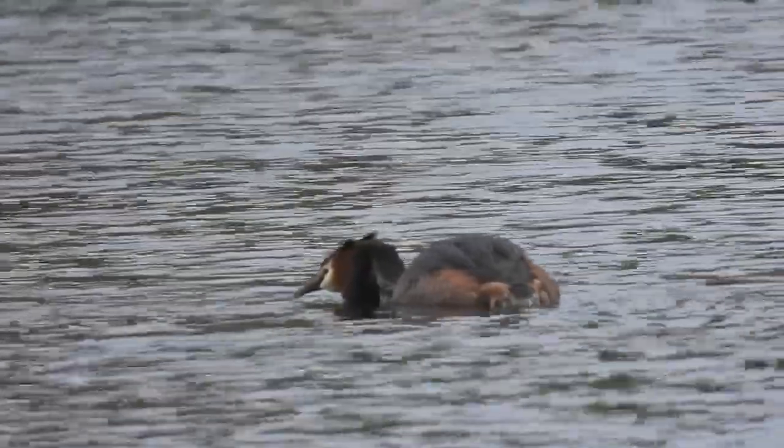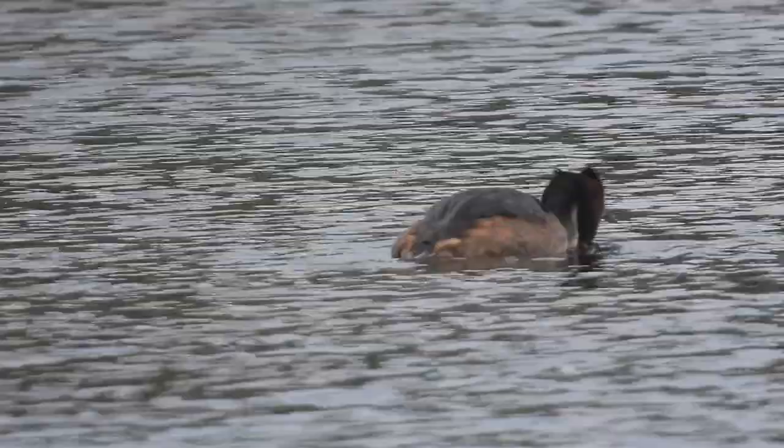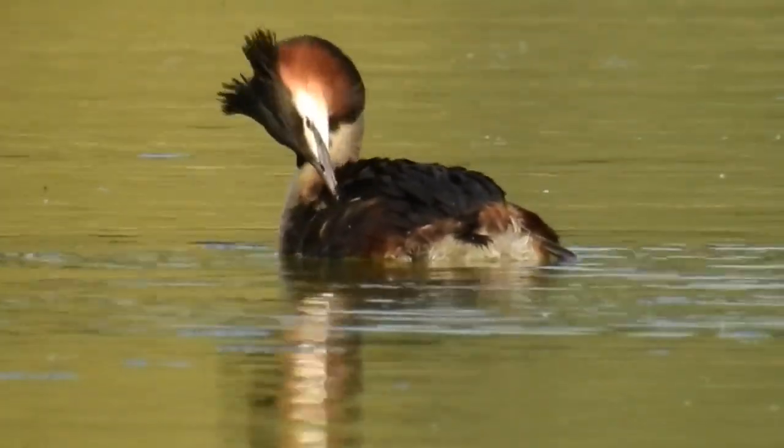Great Crested Grebes are found across most of Europe, some of Central and Eastern Asia, Australia and parts of East and South Africa. Their habitat is usually deep, clear bodies of water, but they can also eke out a living in most other wetland places.